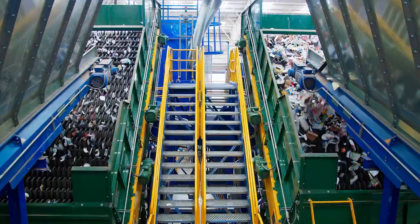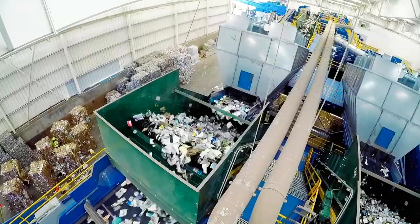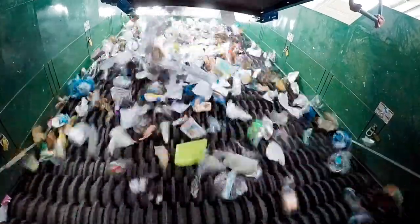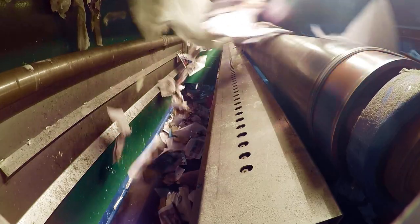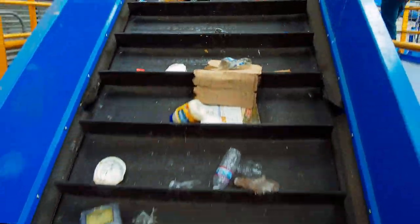After air separation, recyclables flow onto a steeply sloped polishing screen, where material is separated by shape. The polishing screen spins rapidly, creating friction. Two-dimensional materials, like paper, flow up and over the top of the screens onto a conveyor, where an optical sorter is positioned to remove plastic bags that would contaminate the paper stream. Three-dimensional objects, like bottles and cans, bounce down the screens and exit at the bottom onto a different conveyor.